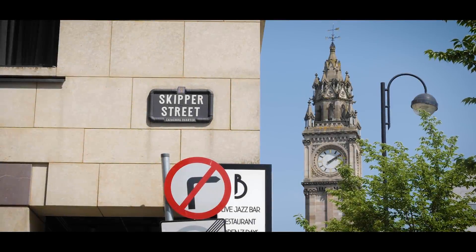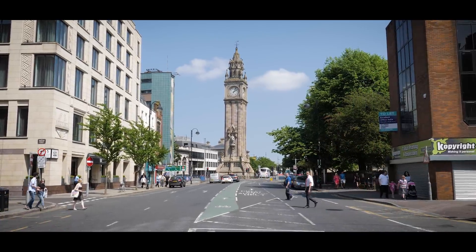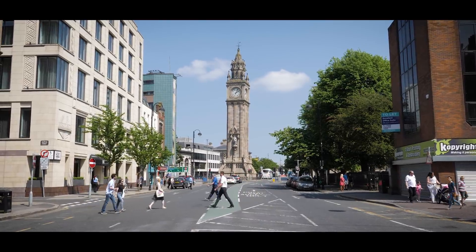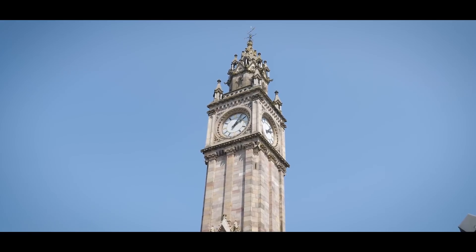As you come out of the Cathedral Quarter you'll see the Albert Clock — Belfast's own leaning Tower of Pisa. Completed in 1869, the problem was it was built on wooden piles in marshy reclaimed land around the River Farset, so the top of the tower actually leans four feet to the side.